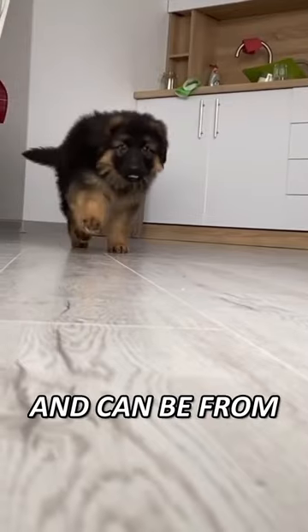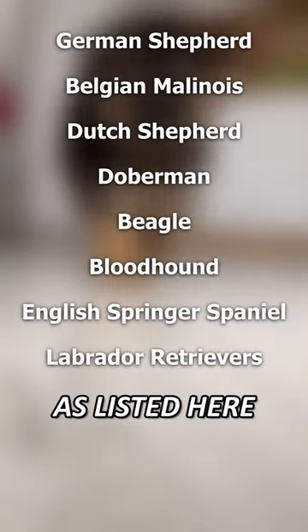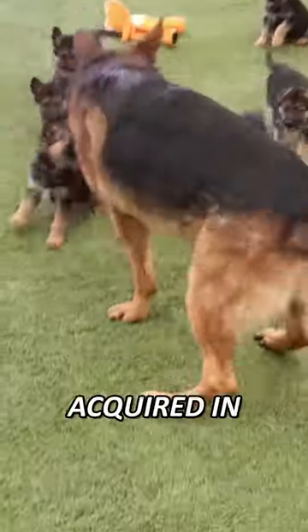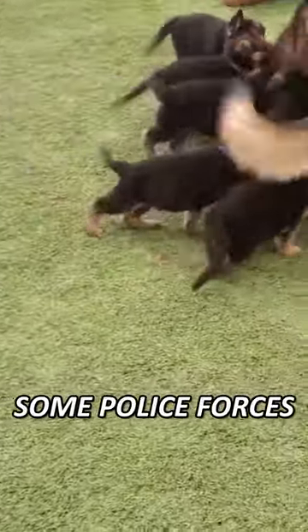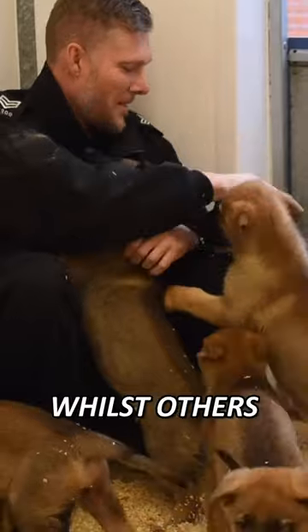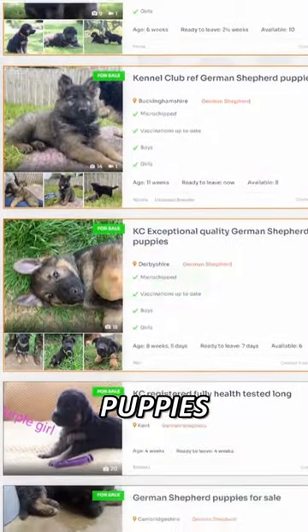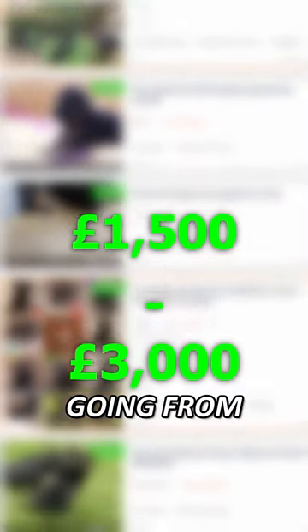They first need to be acquired as puppies and can be from a variety of breeds. They can be female or male and are usually not spayed or neutered. The dogs are acquired in a number of ways — some police forces have their own dog breeding units, whilst others receive dog donations or even purchase them, with German Shepherd puppies going from £1,500 to £3,000.